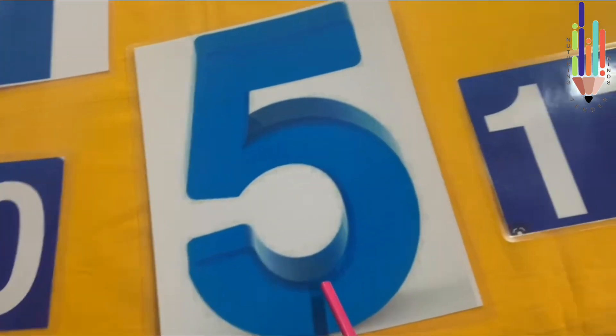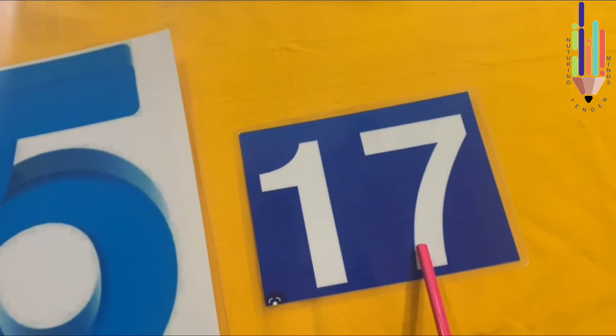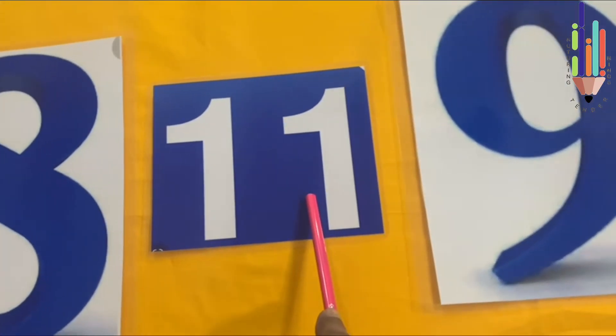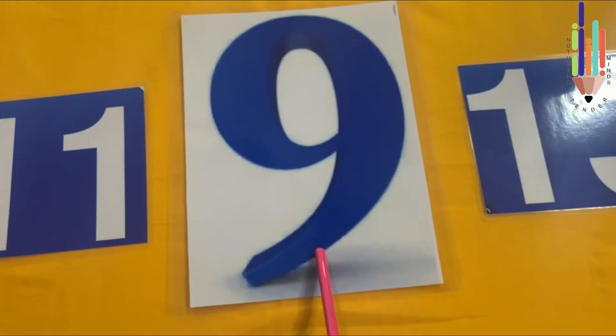What number is this? 5. What number is this? 17. What number is this? 8. What number is this? 11. What number is this? 9.